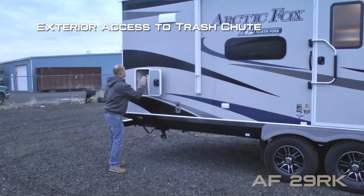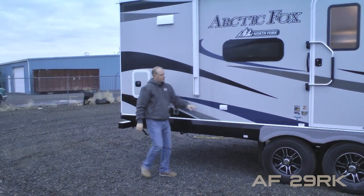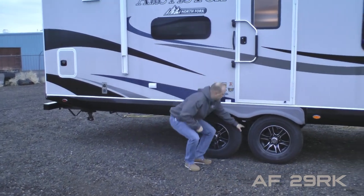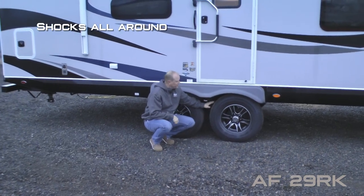Omnidirectional TV antenna and 45-watt solar panel standard. Exterior access to your kitchen trash chute with garbage can, two additional 110 outlets on the door side, LP quick disconnect, easy lube axles with never-adjust forward self-adjusting brakes, shocks all the way around.